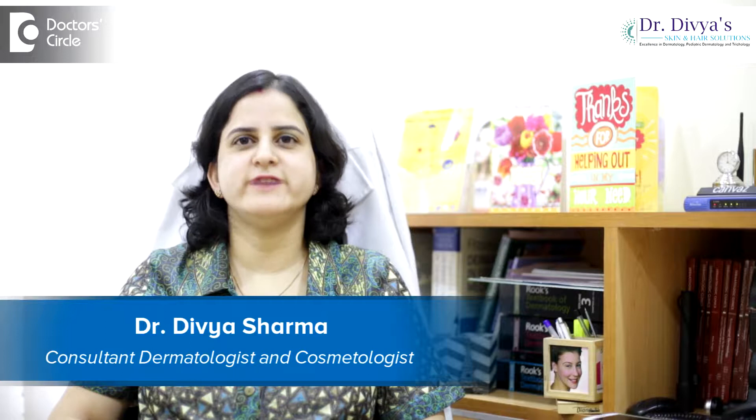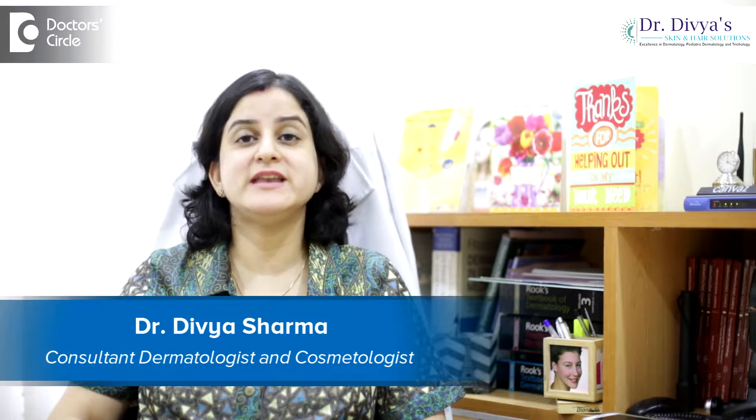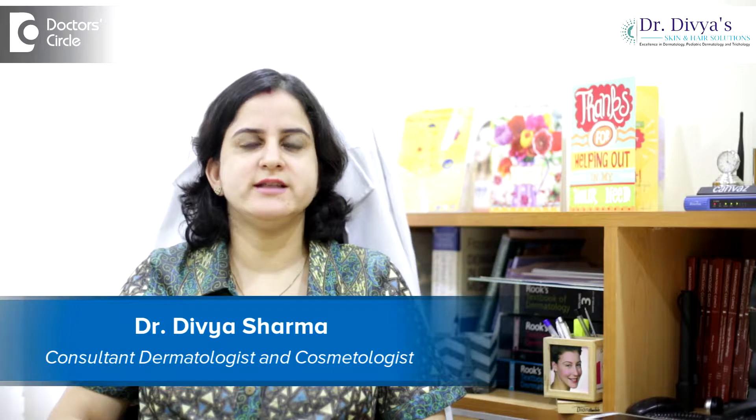Hello everyone, I am Dr. Divya Sharma. I am a dermatologist with special interest in Pediatric Dermatology and Trichology. I am practicing in AECS layout, 60 feet road, and in the area of Brookfield, since the past six years.